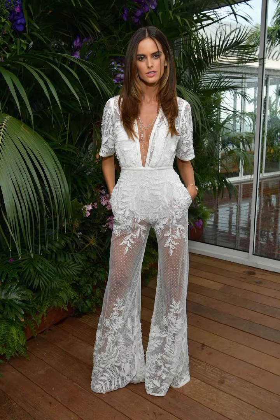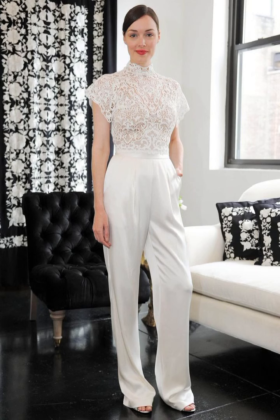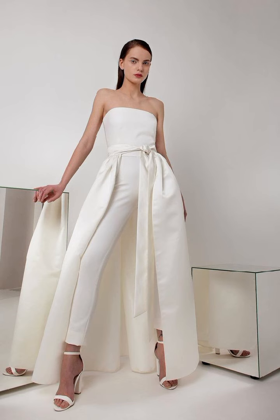I hope these outfit ideas are helpful and you find the perfect dress for your special day. Remember, your dress should be a reflection of your personal identity and style, so make sure to choose one that you love.